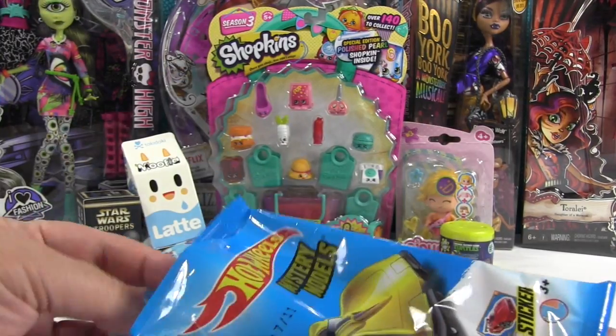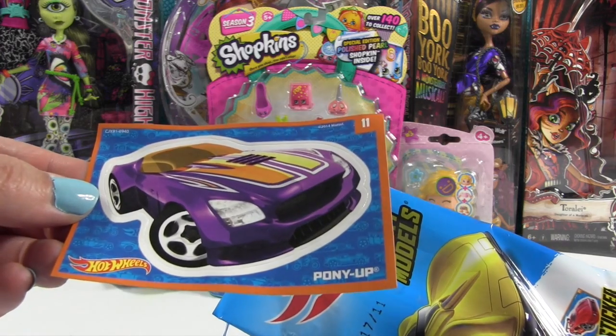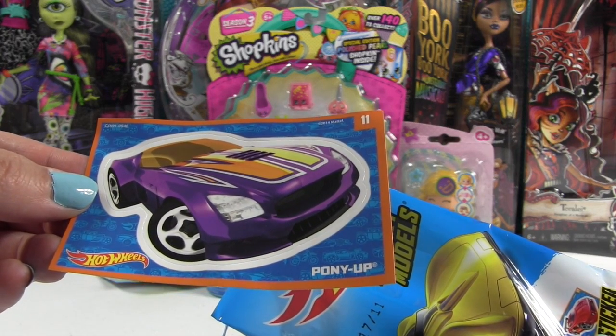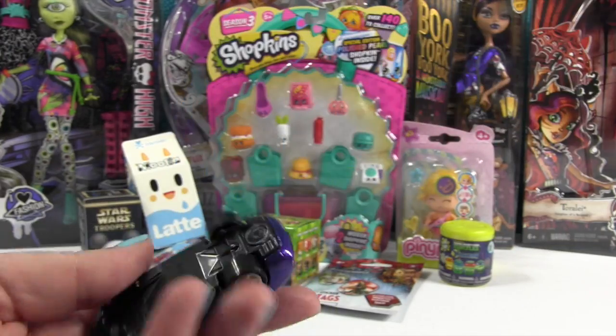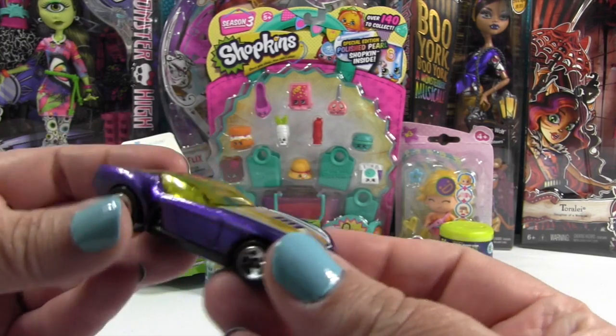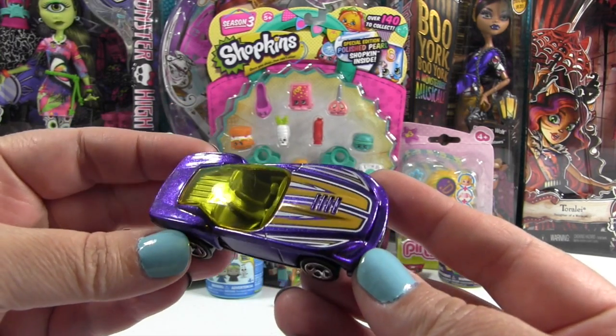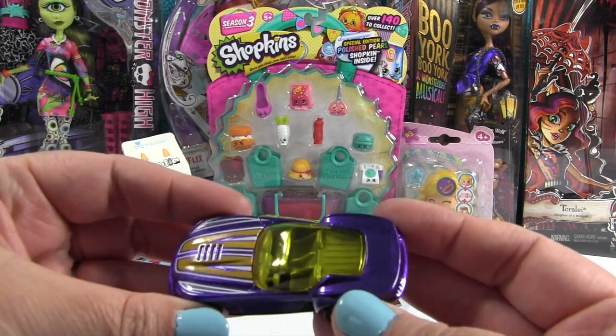I kind of hope we get that glow-in-the-dark one. We have a purple sticker — Pony Up. I wonder if that's the one we got inside. Number 11. We'll see. I like the sticker though. Oh, whoa, cool — throwing the trash around! So you get the same car and sticker, it looks like. That's cool.